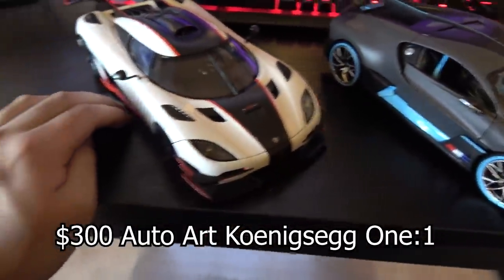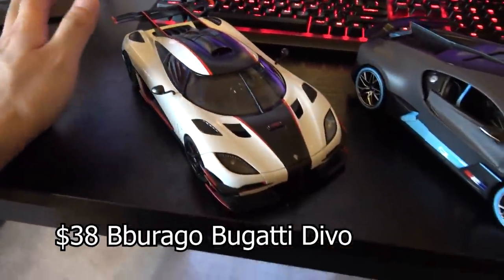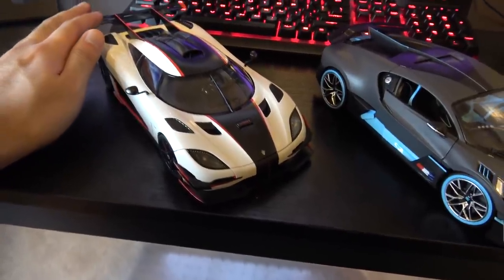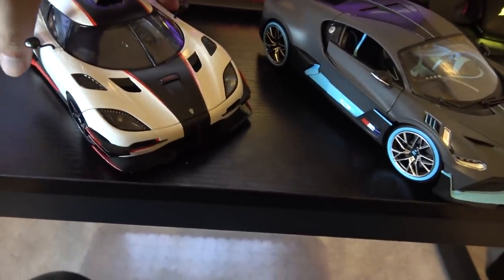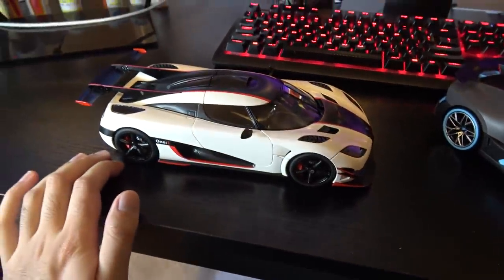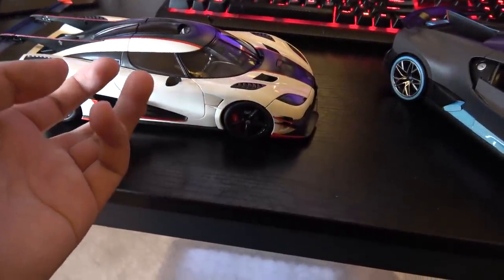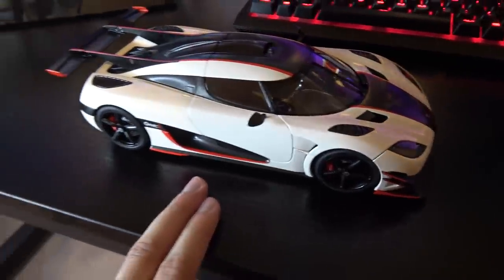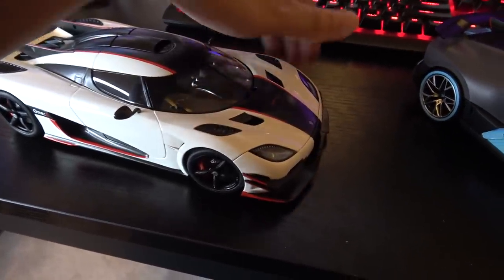First I want to talk about this Koenigsegg 1:1, which cost me over $300, and the Bugatti Devo next to it only costed $38. I spent a lot on the Koenigsegg because I'm a fanboy for them, and since Bugatti's their rival, I can't be bothered to drop the same amount of cash on their cars. This 1:1 is made by AutoArt and it features carbon fiber literally everywhere — it's actually textured and you can feel the individual grooves like you would with the actual weave on a real carbon fiber car. It is so light it feels like holding a feather, and even the wheels are carbon fiber, just like the actual car.